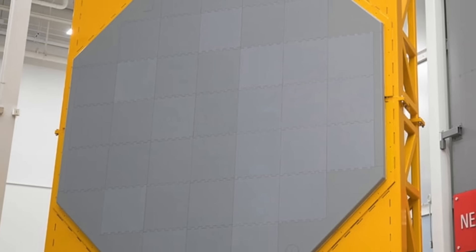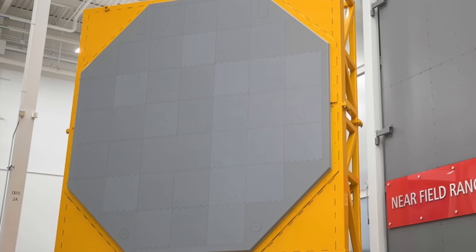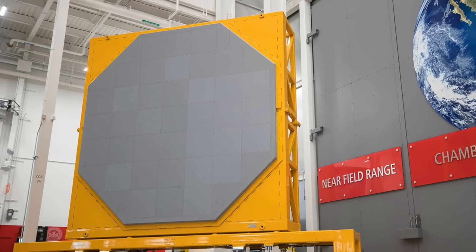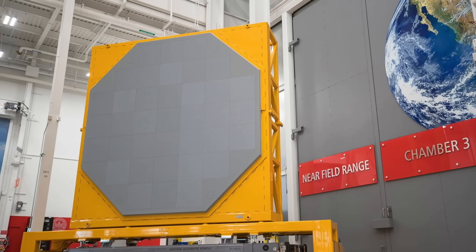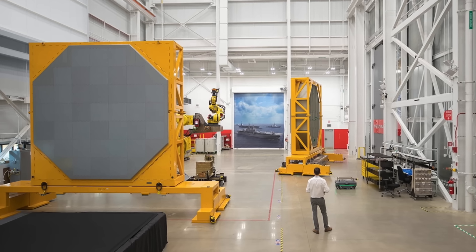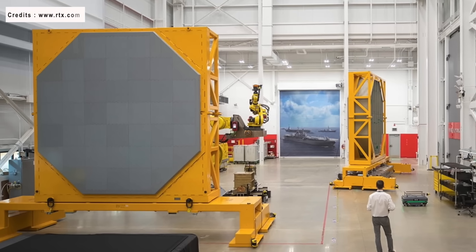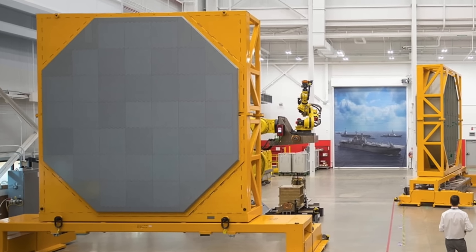An S-band radar provides volume search, tracking, ballistic missile defense discrimination, and missile communications, while the X-band radar provides horizontal search, precision tracking, missile communication, and terminal illumination of targets. The transmit-receive modules use new gallium nitride semiconductor technology, allowing for a higher power density than the previous gallium arsenide radar modules. The AN/SPY-6(V)-4 will be able to track more targets at greater ranges with greater precision and fidelity than the AN/SPY-1 passive electronically scanned array radars currently found on older Arleigh Burke-class warships.